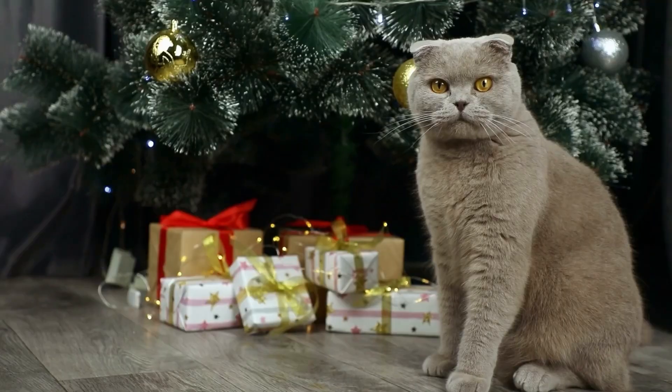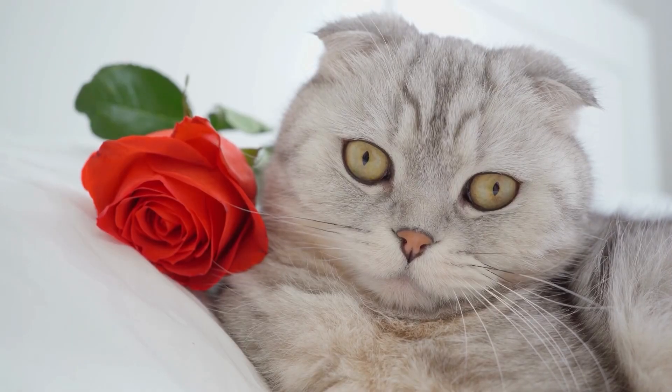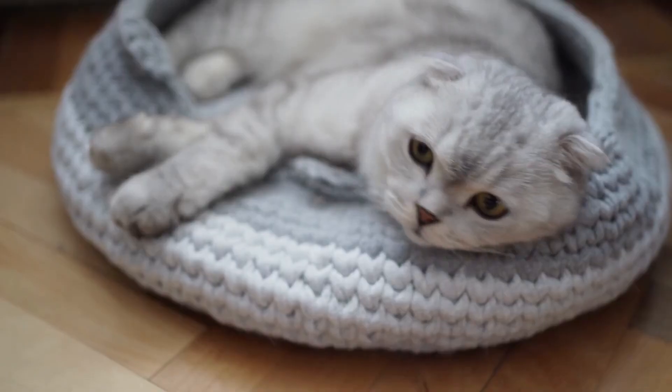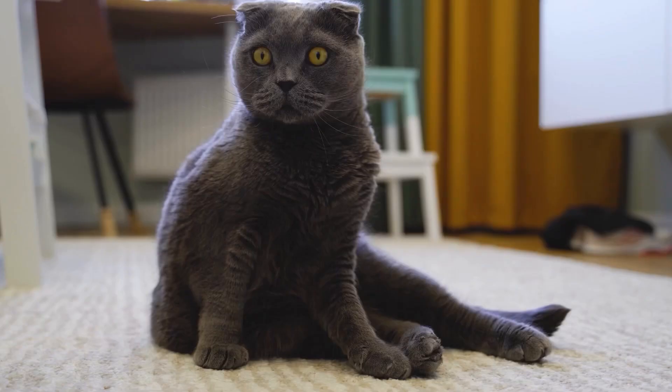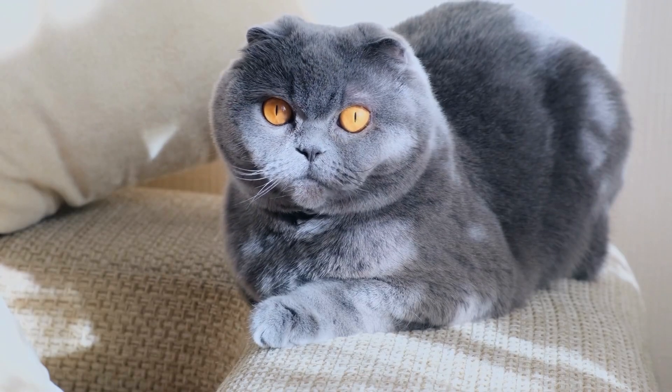Scottish Folds are an affectionate and sweet cat breed known for seeking attention and affection from their owners. They often show their love through purring and cuddling, and are easy to care for and live with because they are comfortable with living with others.